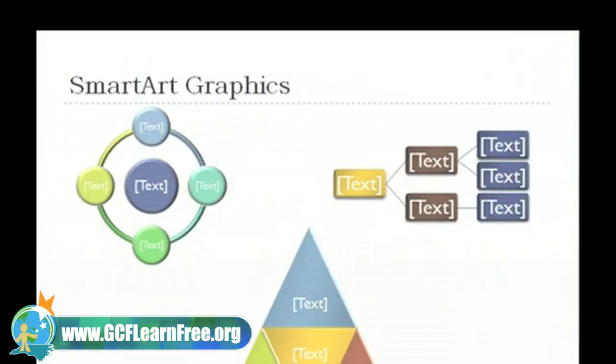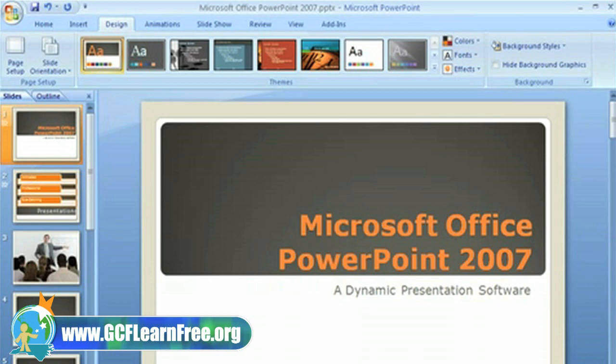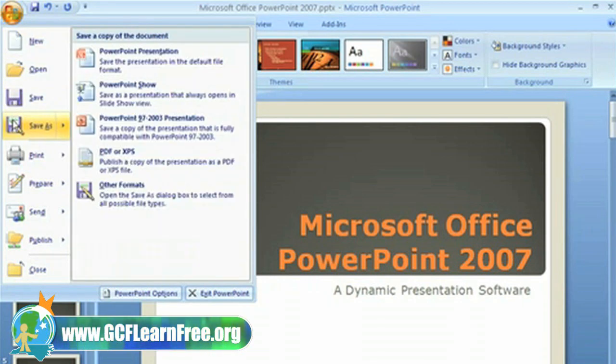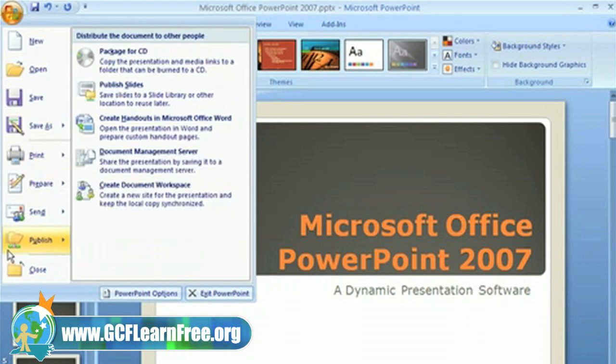Did I mention SmartArt graphics? You can turn an old, bulleted list into a well-designed diagram. Another addition is the Microsoft Office button. From here, you can create, save, print, publish, and more.